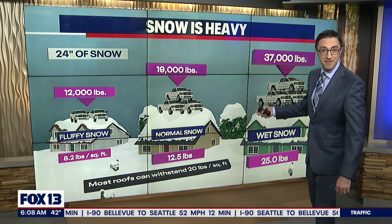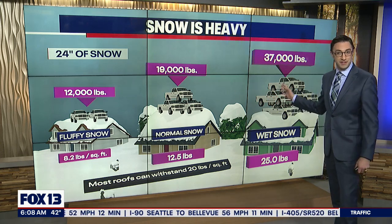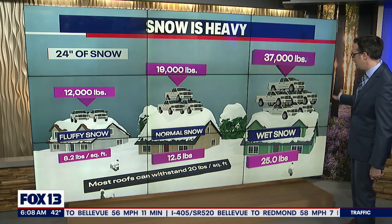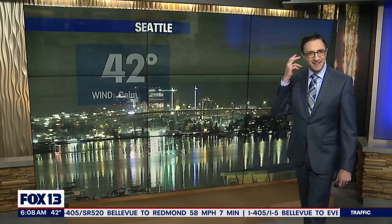Multiply that by another two — if you had four feet of snow on top of your roof, that's why those things go down. It's a lot of weight. Hopefully this puts it into perspective. It's kind of a silly way to do that, but it helps you think about just how heavy that can be.